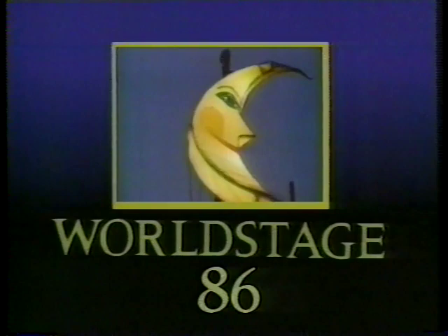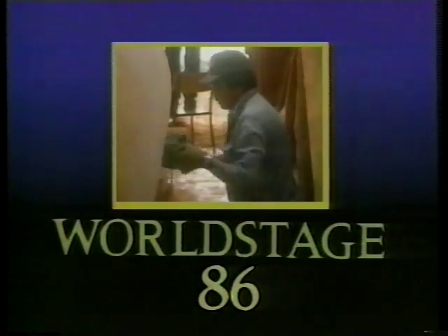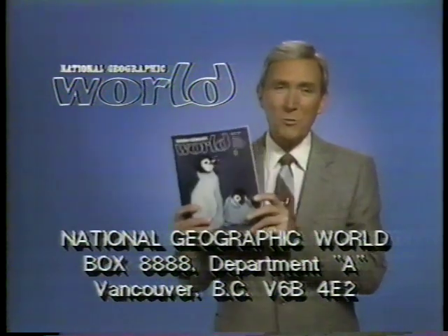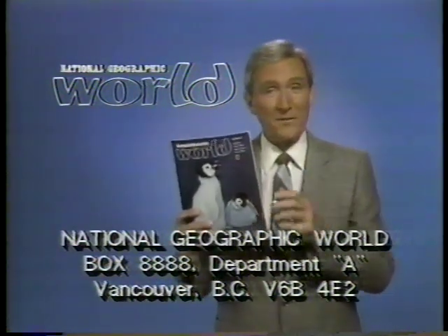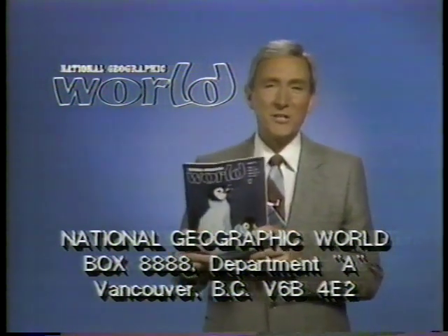Next on World Stage 86, a theater group that will be appearing at our fair — but you won't believe their antics. And a look at the construction of the Haida canoe designed to provide some authentic BC coast history for Expo. If you'd like to give a special gift to a boy or girl eight years old and up, get your pencil ready and write down this address — it's National Geographic World Magazines, published especially for kids by the National Geographic Society, the same people who produce world-famous National Geographic magazines.